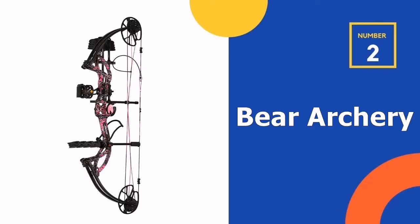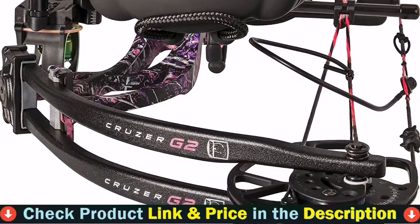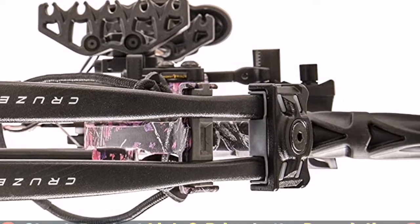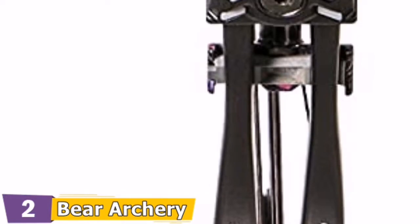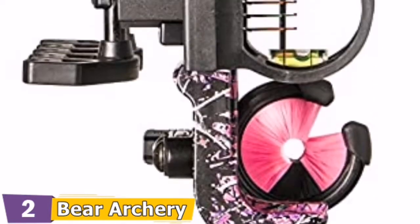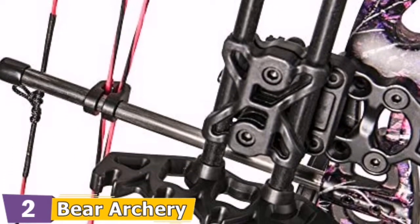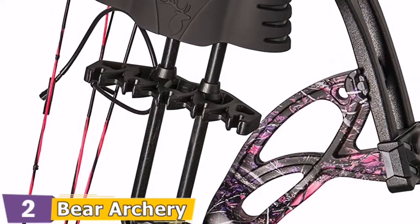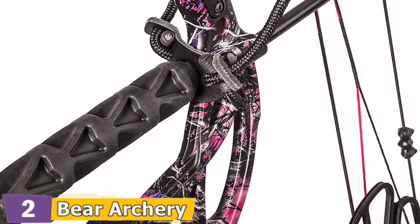Our second-best hunting bow is the Bear Archery Compound Bow. The Bear Archery Cruiser G2 is the ideal bow for any adventure that comes your way. This bow's maximum versatility is designed for people of all ages and skill levels. The draw length can be adjusted from 12 to 30 inches, and the peak draw weight can be adjusted from 5 to 70 pounds. There is no need for a bow press because all adjustments can be made with an allen wrench. The bow comes with 6 Trophy Ridge accessories, including a 4-pin sight, a whisker biscuit, a 5-arrow quiver, a stabilizer and sling, and a peep sight.